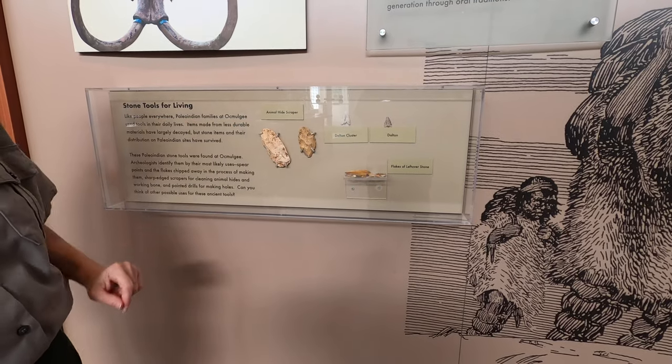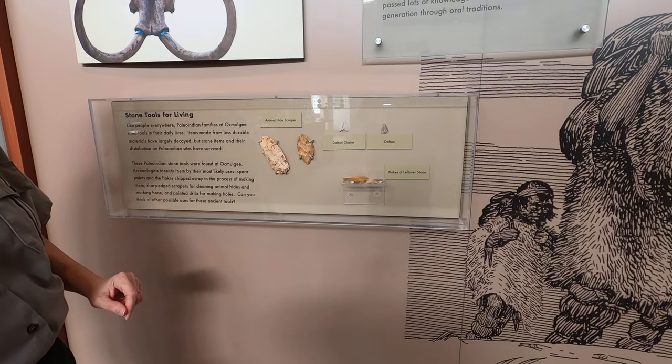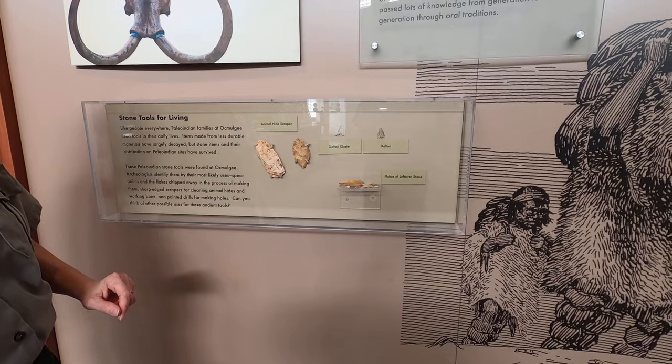There are also small points in these smaller cases for smaller animals such as squirrels, rabbits, things like that.